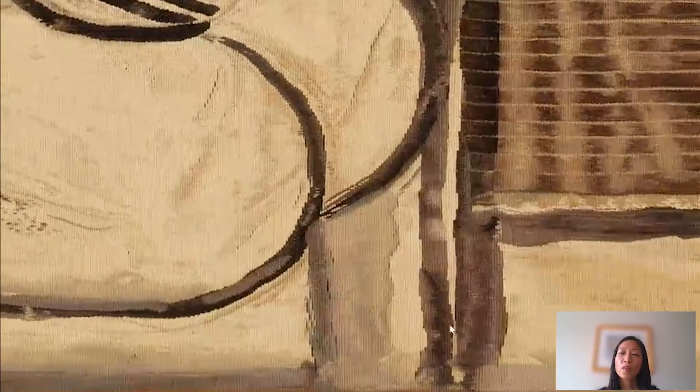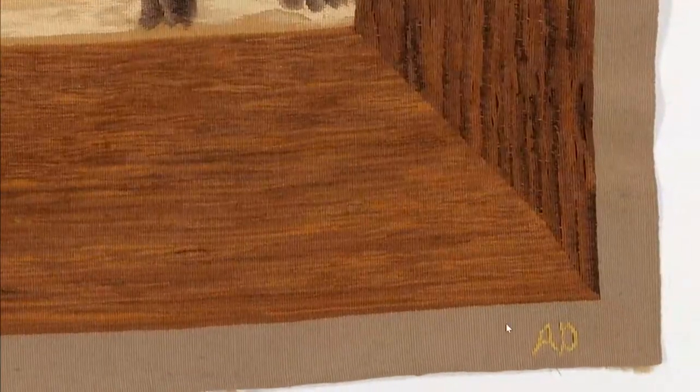The weavers who did this incredible work were a couple. You can see the initials down here — AD stands for Atelier de l'Arbre. There was a husband and wife team located in central France in a town called Aubusson. And Aubusson was very near where Marie Caputoli was born and where she spent her early childhood.